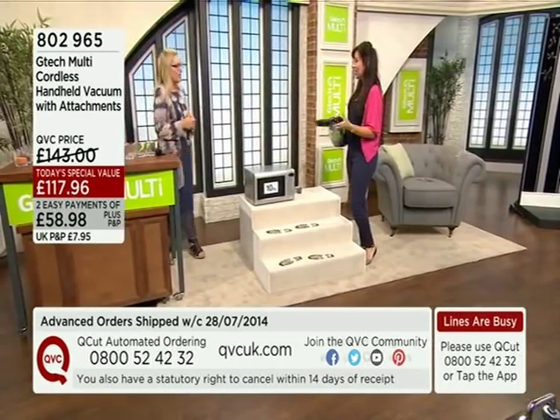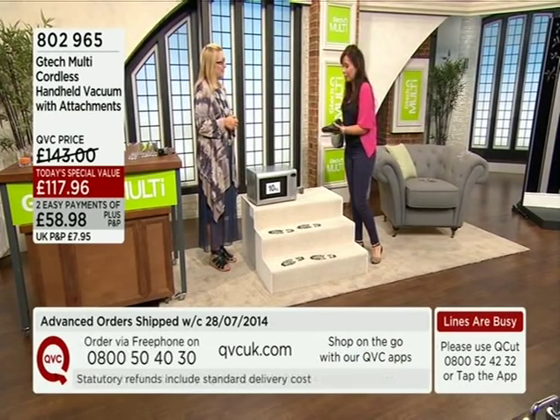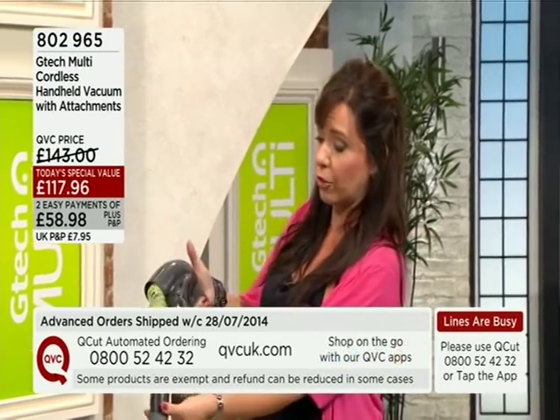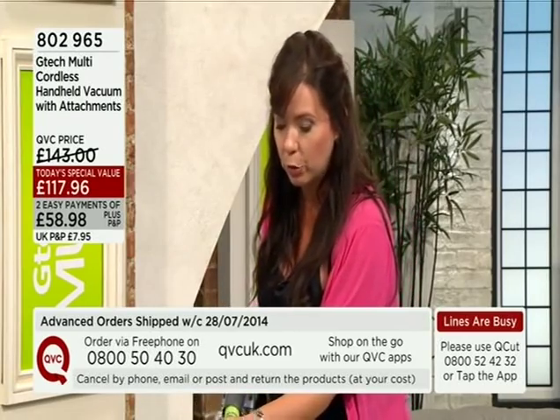You've got easy payments — pay that first easy payment plus P&P and you've got 30 days to try this out. We're confident you're not going to want to send it back. Stairs are the bane of everyone's life. When you're lugging an upright vacuum with attachments, it's balancing at the top of the stairs, you're worried it's going to fall on top of you, you're tethered to a cord. This is cordless — you can take it anywhere.